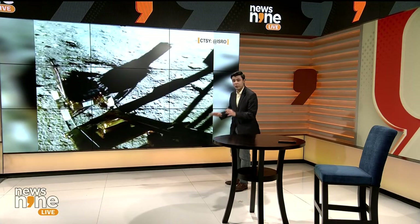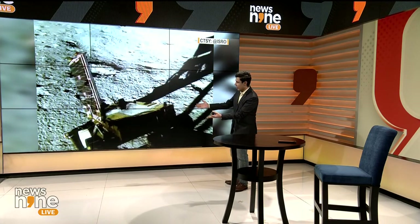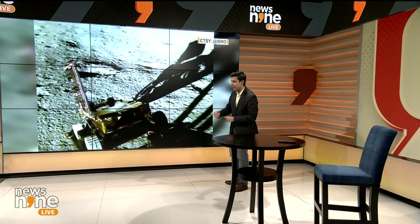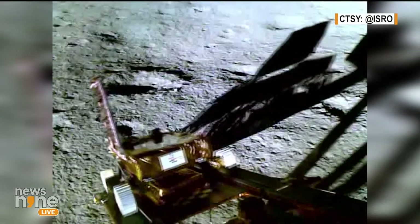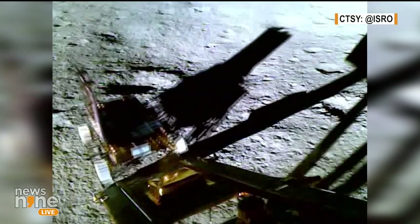It's the latest visual, dated the 23rd of August. After the landing was done and the ramp opened up, the Pragyan Rover, in all its glory, is moving up ahead. We are going to do a detailed discussion on Pragyan Rover later in the day as well, ladies and gentlemen, so do tune in to that.